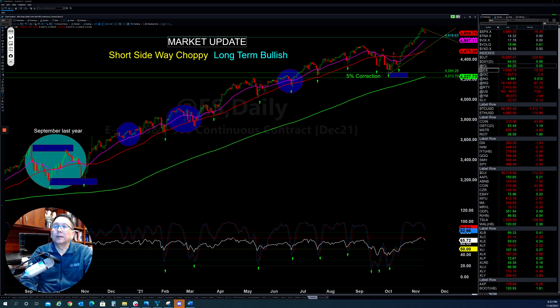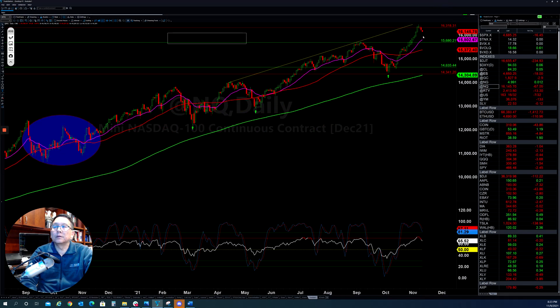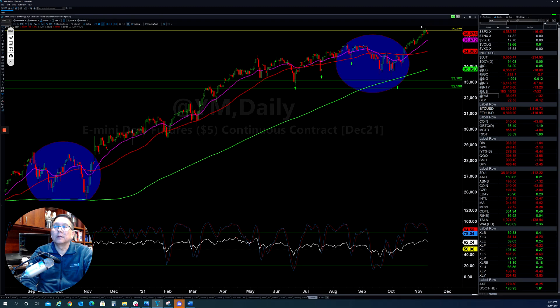If you look at the NASDAQ, it's also doing similar — after they ran up too fast, they need to pull back down, which is healthy for the market rather than going straight up. And looking at the Dow, it does the same thing. It hit through resistance, so now they need to pull back down also.